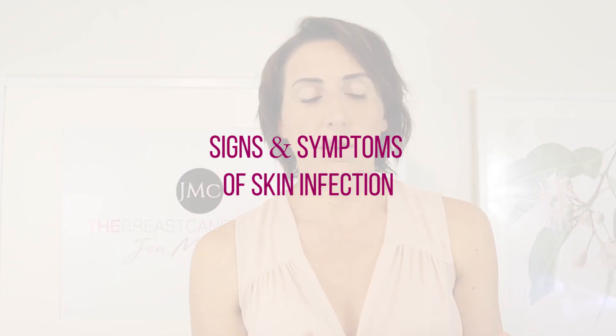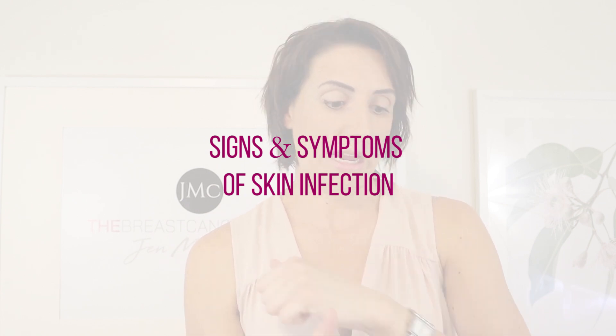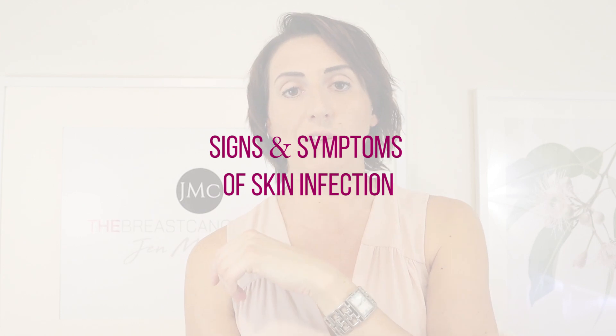The signs and symptoms of a cut, graze, or any type of skin breakdown becoming infected — there are about five main things. The four major ones are redness, heat, pus, or pain at the site of the skin breakdown. The fifth is if you're just generally starting to feel unwell for no obvious reason, apart from having noticed some skin breakdown on your affected arm. That alone is reason enough to see the doctor, because it could be a sign that infection is starting.